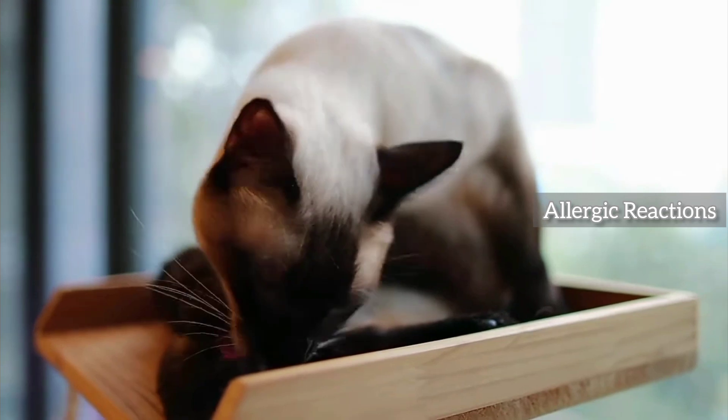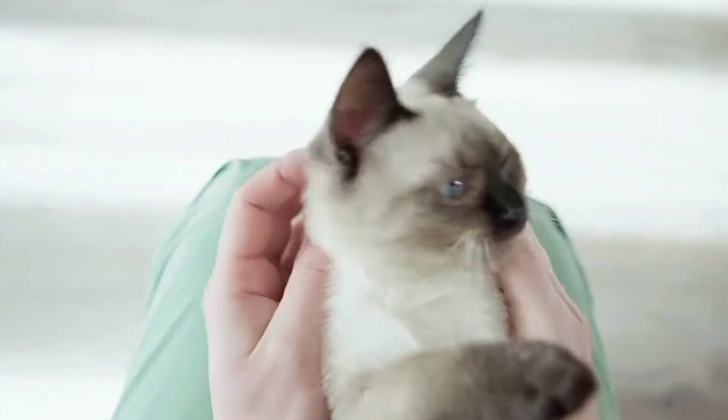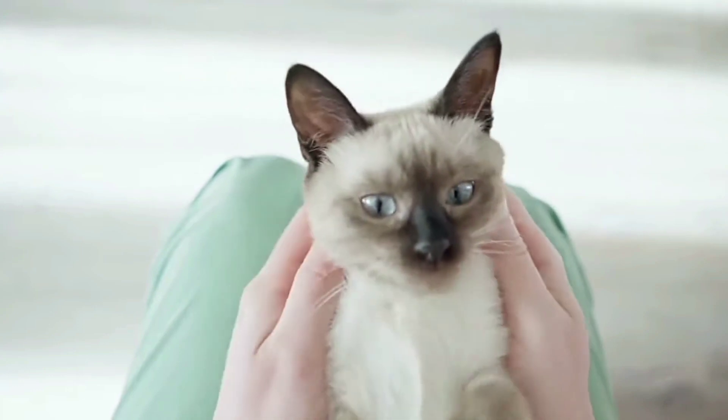Due to their short coat and low shedding, Siamese cats are often considered hypoallergenic, making them a potential choice for individuals with cat allergies.